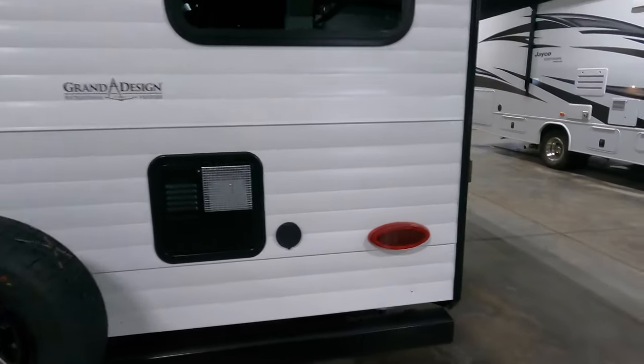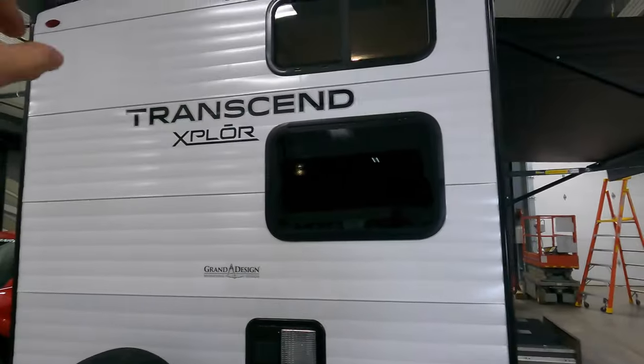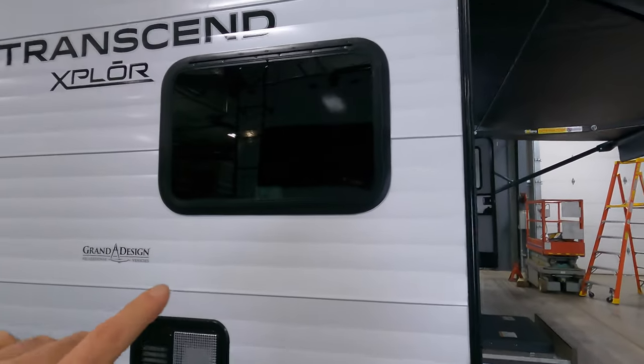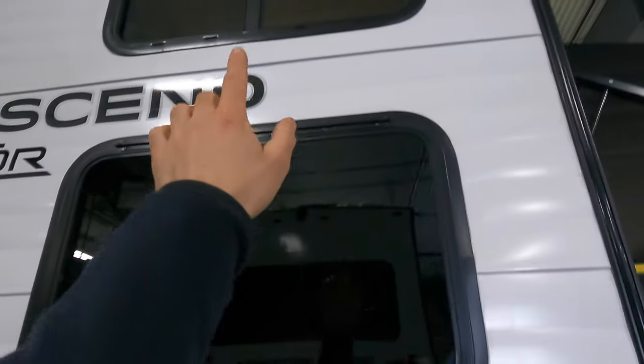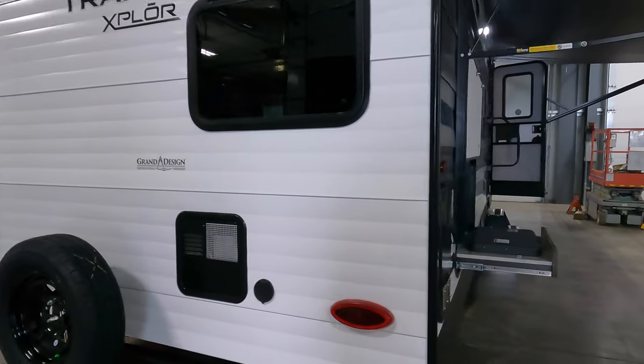You have a gas-electric hot water heater with a spray board. If you're wired for a backup camera, the bunk windows are back here. Both of these can open, so whether you're in the top bunk or bottom bunk, you can get some fresh air.